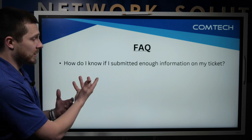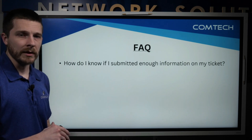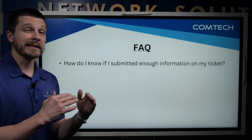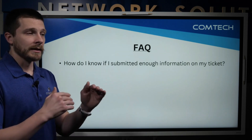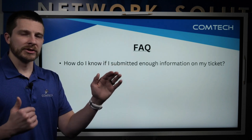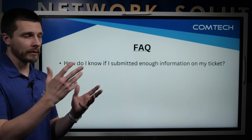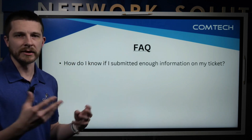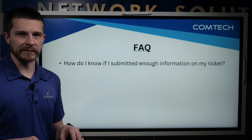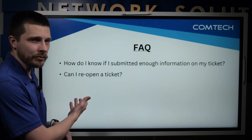We have a couple of frequently asked questions. Some clients have asked: 'How do I know if I submitted enough information on my ticket?' When you receive the ticket confirmation email, it will give you a list of items that help us triage. Just read down that list — if you forgot something, feel free to reply back with the updated information. That's the best way to figure that out.